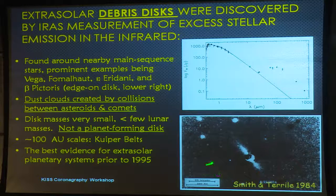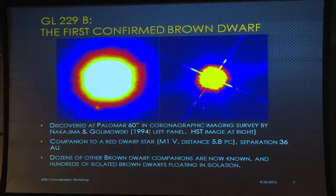They required parent body belts like our asteroid belt or our Kuiper belt in order for this structure to persist. The mass of material in these disks is very small — less than a few lunar masses — so this is not a stage of planet formation except perhaps of large rocky planets. The gas is basically gone, so if there are Jovian planets, they've already formed. And of course this was the discovery of a Kuiper belt around another star before we even knew our own solar system had a Kuiper belt.